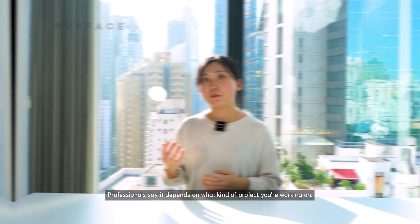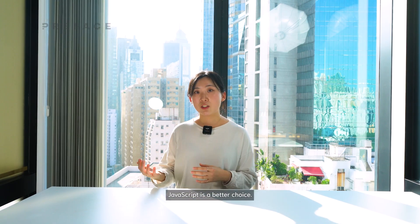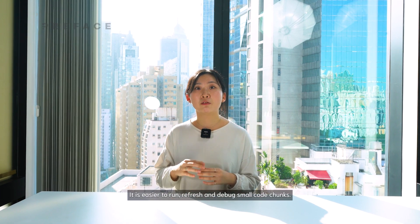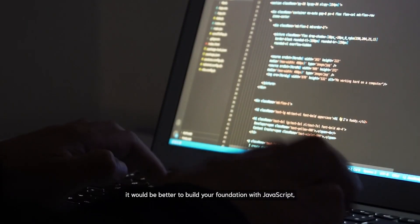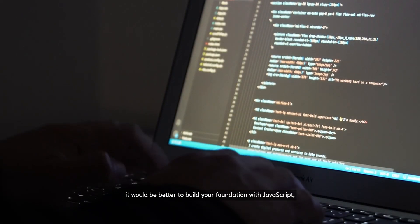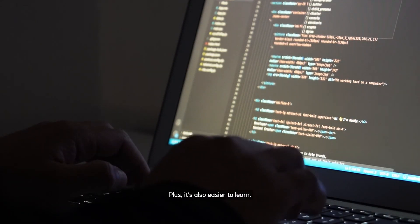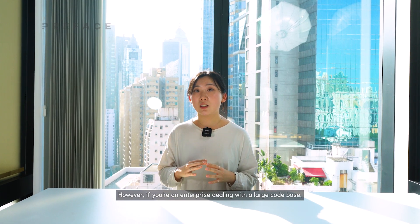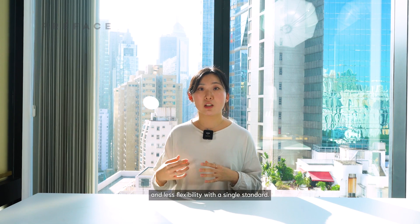So which is better than which? Professionals say it depends on what kind of project you're working on. JavaScript is a better choice when you prioritize flexibility — it is easier to run, refresh, and debug small code chunks. If you're a beginner, it will be better to build your foundation with JavaScript since a lot of learning resources on the internet are based on JavaScript, and it's also easier to learn. However, if you're an enterprise dealing with a large code base, you would use TypeScript for less potential for errors and less flexibility with a single standard.